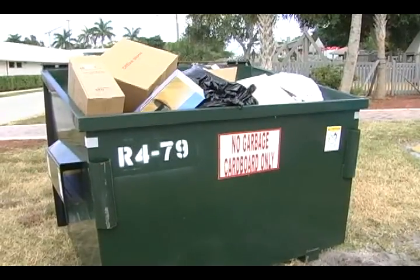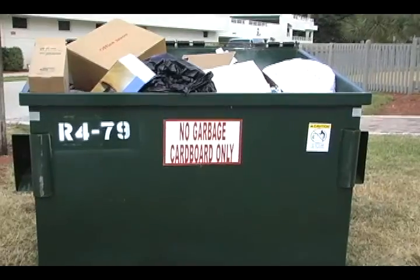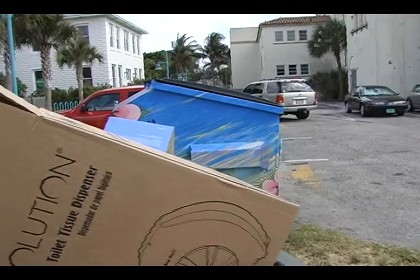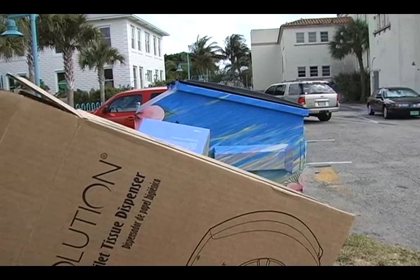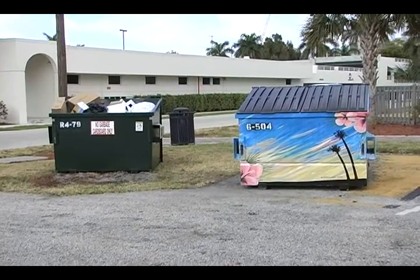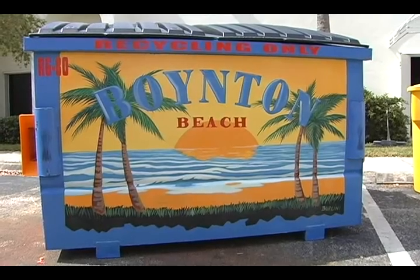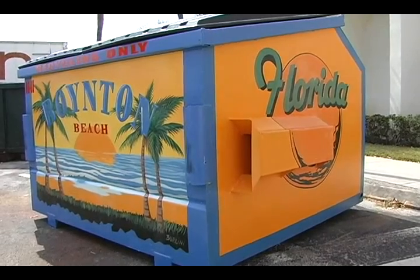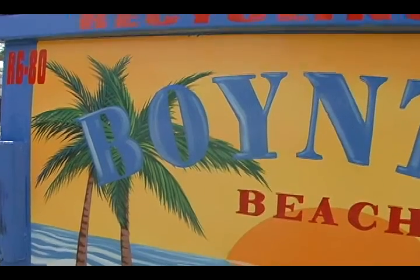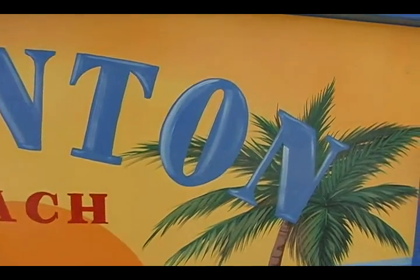They're large, bulky, smelly, and tough to ignore — and now the city could drive more attention to them. A unique partnership between the Community Redevelopment Agency, the City Public Works Department, and the Art in Public Places program is transforming the steel green dumpsters into pieces of art by painting murals on them. Over 60 artistic concepts were submitted and the top 20 selected are placed throughout the CRA district. Six dumpsters are completed and generating many comments.